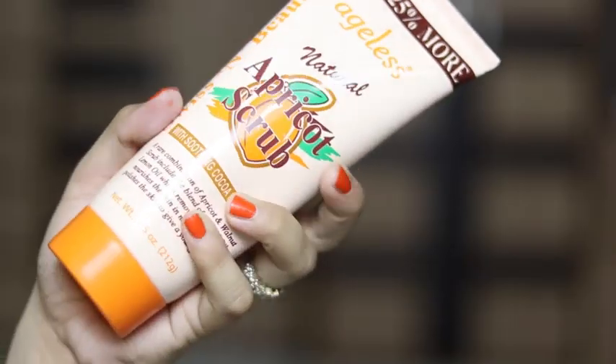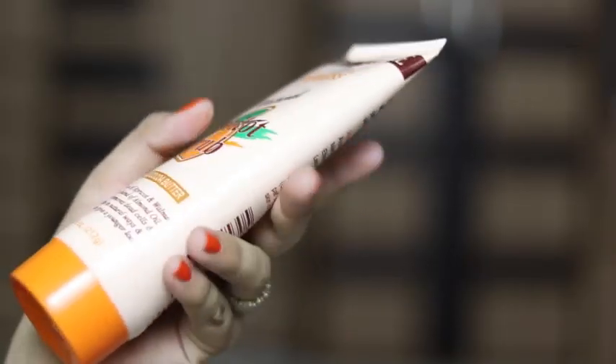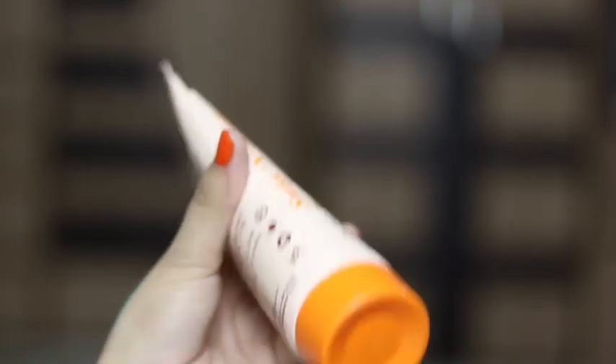Let's start with the content. The first thing I'm having here is the apricot scrub with soothing cocoa butter. This is a full-size product — it's very huge — and it's priced at Rs. 170. I'm pretty much impressed because I've never received such a big product in any of the subscription boxes. So this is a big yay.